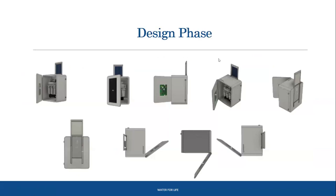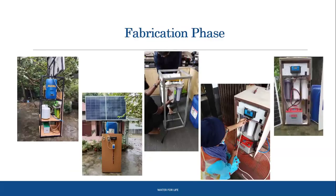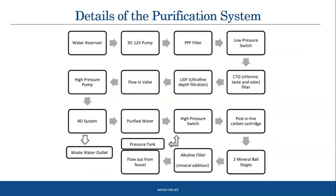CAD drawings were made during the design phase using Autodesk Fusion 360, showing the filters from different angles. These are screenshots from the fabrication phase of both prototypes, and the two finished products. The filtration process: a 12V DC pump brings water to a PPF filter removing iron and sediment, then through a low-pressure switch into chlorination to fix odor and kill germs, then a UDF filter removes chlorine and organic chemicals, and finally an RO system with alkaline filter removes heavy metals, balances minerals and pH.